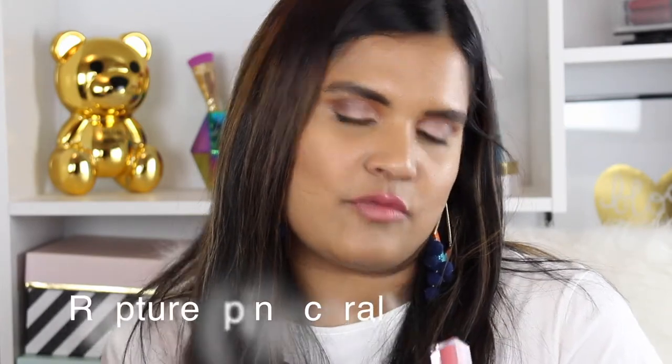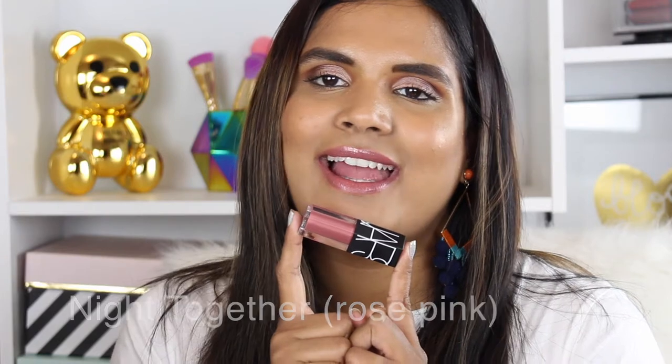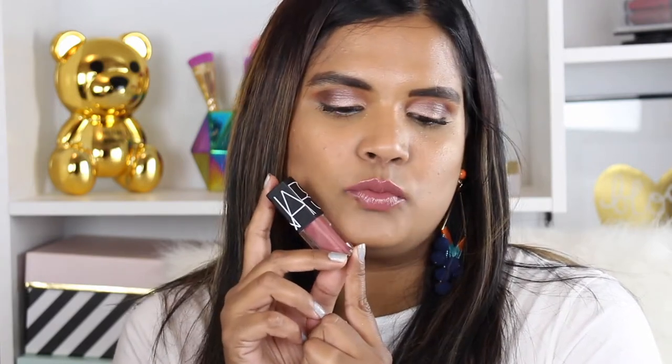The first shade is Rapture — it's definitely a pink shade, leaning slightly coral. These are not liquid lipsticks; they're a hybrid of a lip gloss and lipstick, so they have quite a bit of pigmentation but don't dry completely matte. The next shade is Night Together, and these definitely feel more glossy. If you don't like liquid lipsticks, this is going to be right up your alley. This is probably my favorite shade from the set — a neutral, mauvey brown.